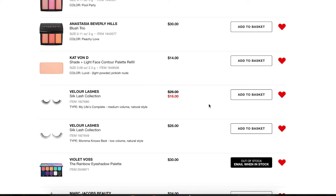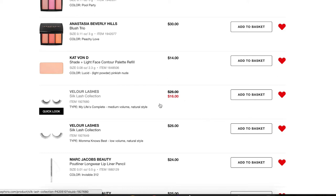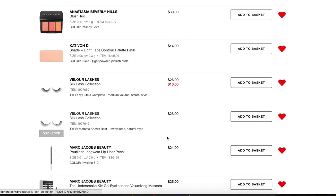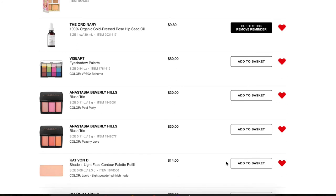Next, a Violet Voss eyeshadow palette — I have a couple of rainbow and pastel palettes already and I really don't need this. It's also out of stock, so bye. Next I have some Velour lashes. I'm not sure if they go on sale, but if they do and I can use the 15% off on top of that, I'll probably buy these. I'm going to throw them in my basket to remind myself and remove the others since I only need one.